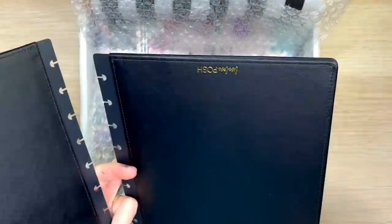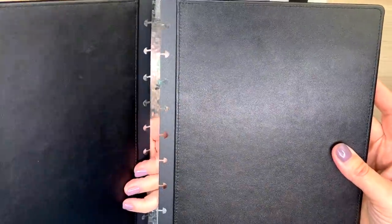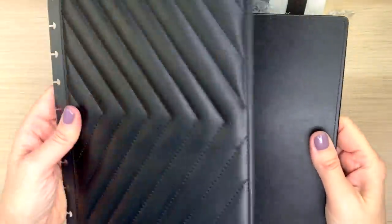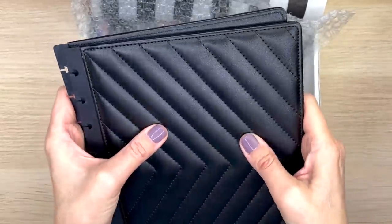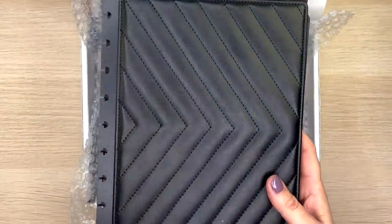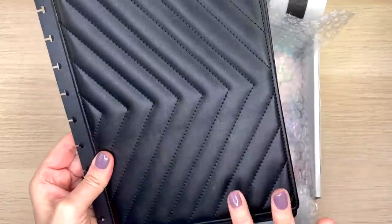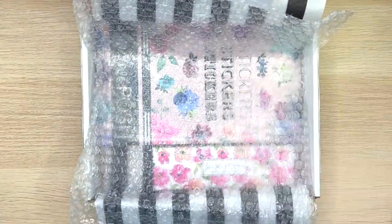It's definitely hard cover and feels really durable. It looks like it fits the classic Happy Planner and it says 'Live Love Posh' in gold. Even though it's hard, it is quilted, so it's a little squishy on the front and on the back. I think that's really cute and very classy — good for like a work planner. Very grown up.